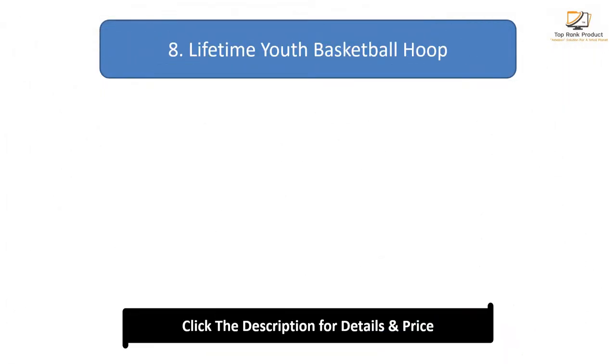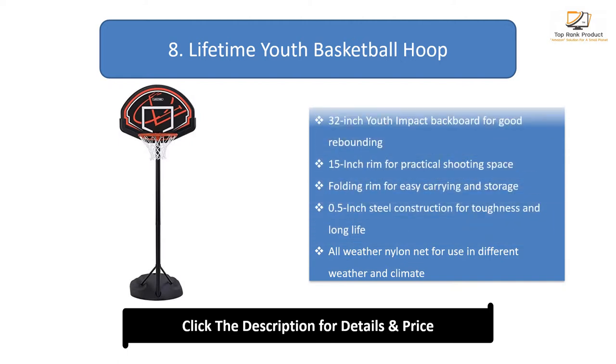Number 8: Lifetime Youth Basketball Hoop. 32-inch Youth Impact Backboard for good rebounding. 15-inch rim for practical shooting space. Folding rim for easy carrying and storage. 0.5-inch steel construction for toughness and long life. All-weather nylon net for use in different weather and climates.